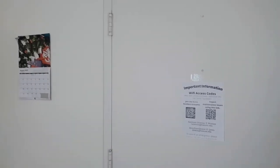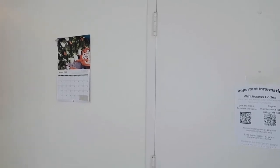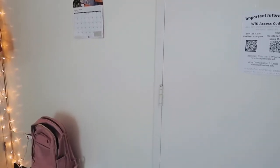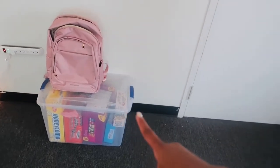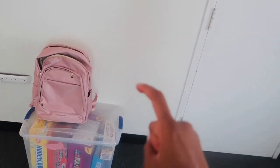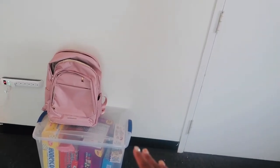Over this way we have a cute little calendar my grandmother gave me. Down here we have my food and my cute little backpack. My backpack came from Amazon, the tote, and the food came from Walmart, of course.